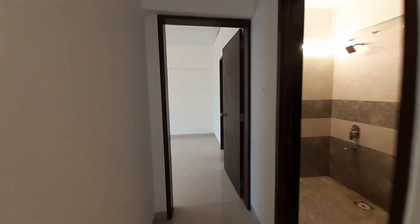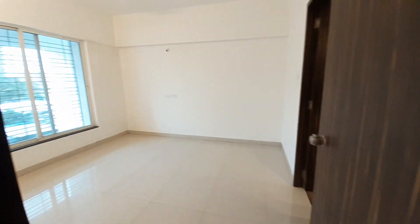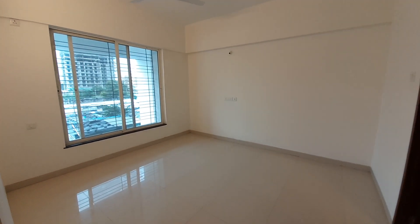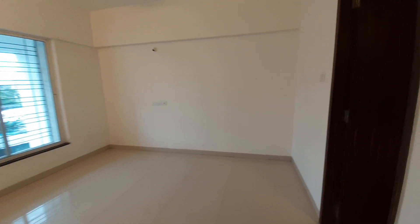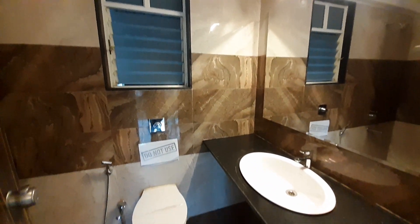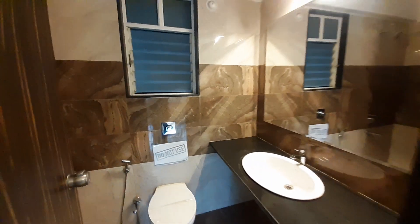Now we are moving towards the master bedroom. This is the master bedroom with a size of 12 feet by 11 feet. With this master bedroom, we will have an attached washroom of 9.5 feet by 4.5 feet.